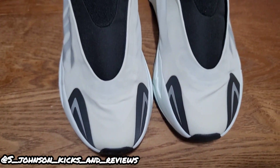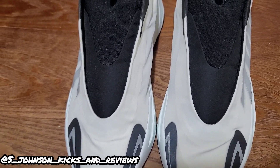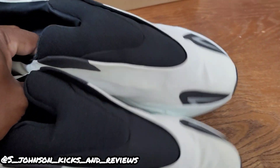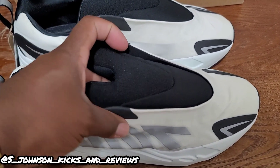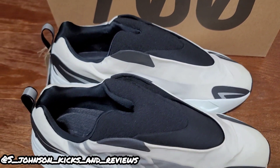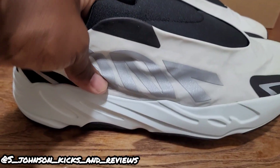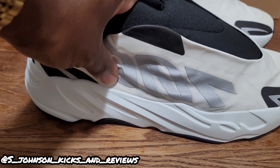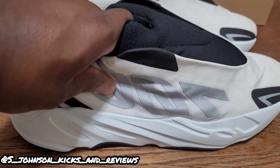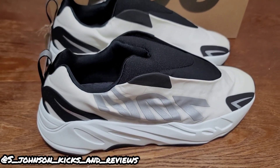These have a lot more reflectiveness. I'm pretty sure this part right here is reflective. It's like a cream color. You could probably catch these at your JD Sports or Foot Locker because they're not really selling crazy. I just bought them to see — they looked real good online. They are alright, they're different, but I like these more than the Salt 700s that I just reviewed.